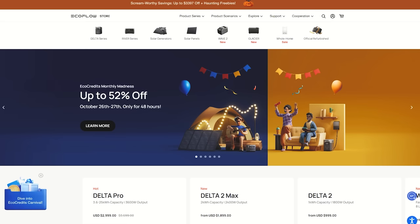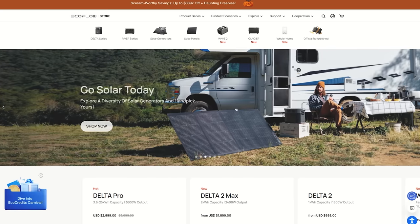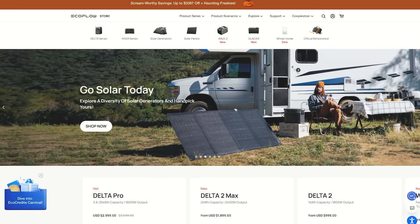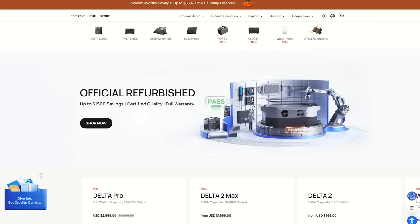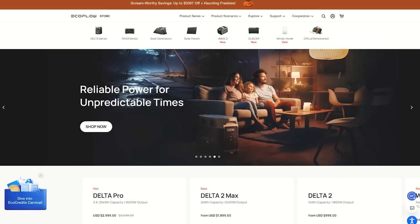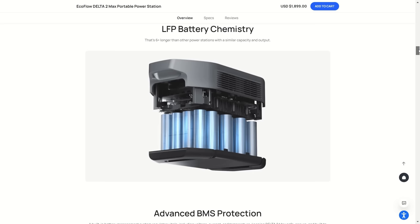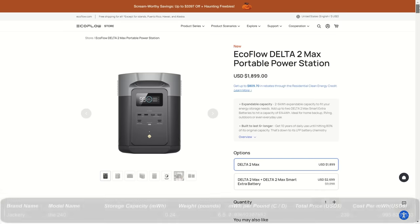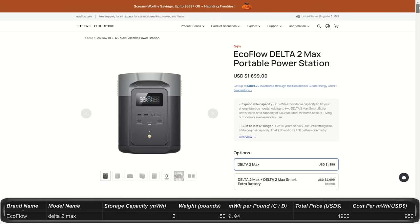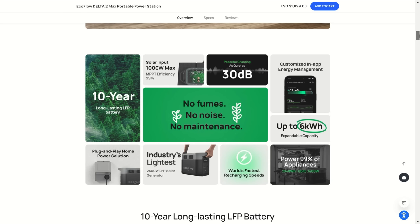The next company is EcoFlow, which has the Delta series and River series power stations. You can use an app to monitor the devices. The batteries are made from lithium iron phosphate and offer up to 10 years of use for over 3,000 cycles of charging, maintaining 80% capacity. Power systems have built-in battery management systems regulating voltage, current, and temperature. These units also have extremely fast charging capabilities. A unique feature called XBoost seems to let these units run at an extra 25% wattage continuously.